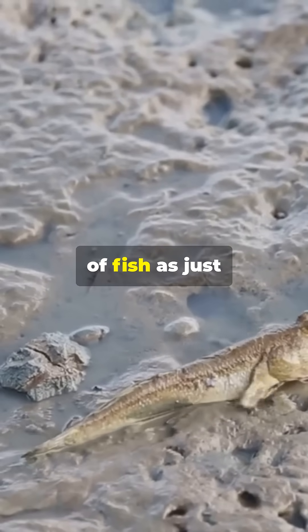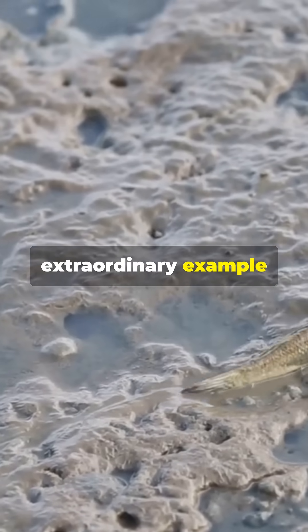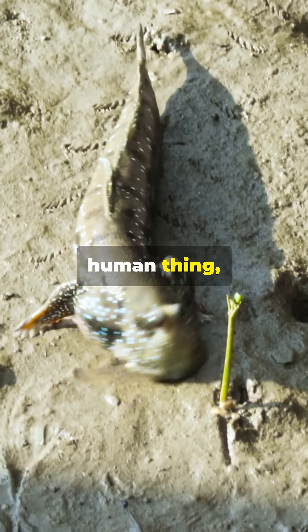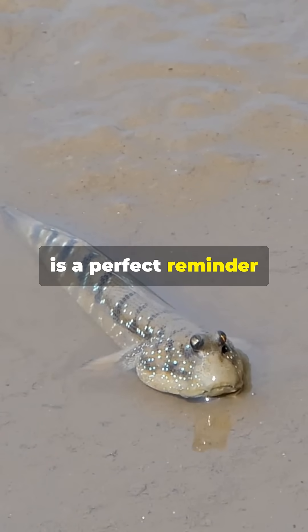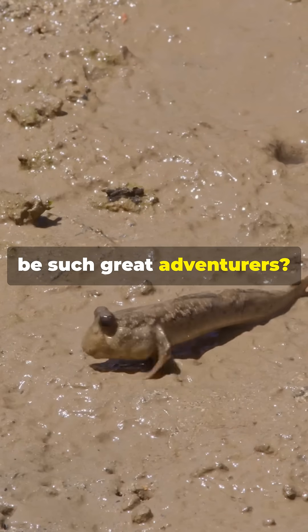So next time you think of fish as just creatures of the sea, remember the mudskipper — an extraordinary example of nature's adaptability. Walking on land might seem like a human thing, but these little guys have mastered it too. Nature is full of surprises, and the mudskipper is a perfect reminder of just how wonderful and unexpected life can be. Who knew fish could be such great adventurers?